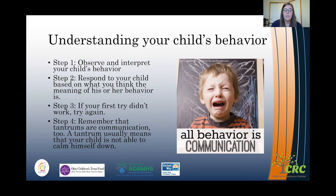The fourth step is to remember that tantrums are communication too. A tantrum usually means children are having a hard time calming themselves down. We can help them through co-regulation — giving them calm-down choices, maybe taking a few deep breaths. That communication from the tantrum is showing us they need something. All behavior is communication, and reading cues helps us understand what children are communicating to us.